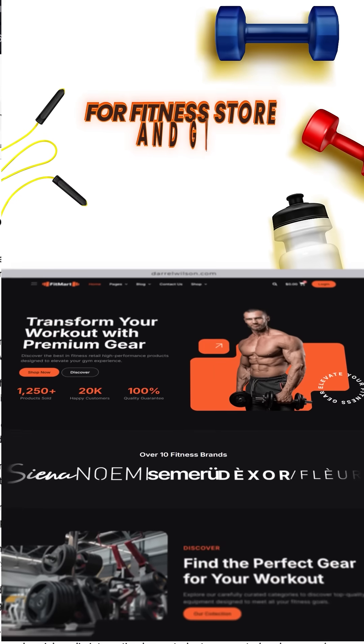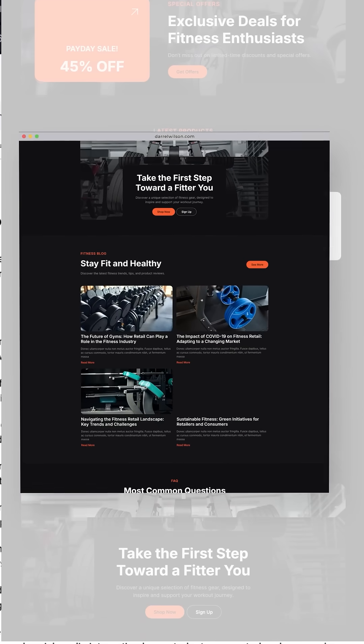Number 2 is Fit Mart. This is a sleek, dark-themed design for fitness stores and gyms. It's great for selling memberships or workshops.